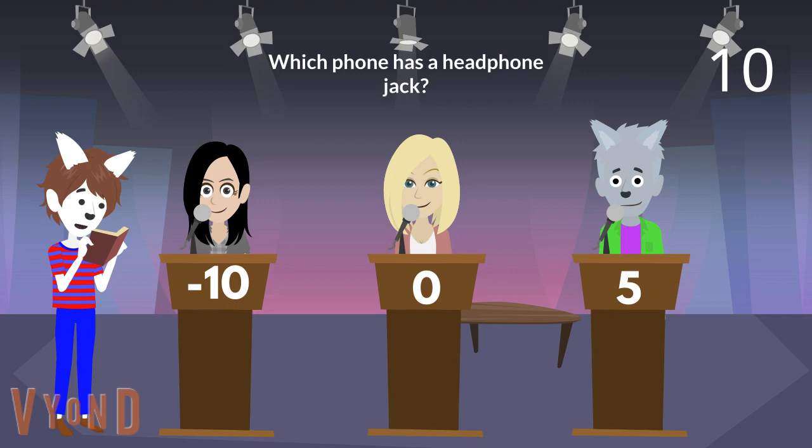Alright, here is the next question. Which phone has a headphone jack? Isabella? Is it the Pocophone F1? You're right. The Pocophone F1 has a headphone jack. You earn 5 points.